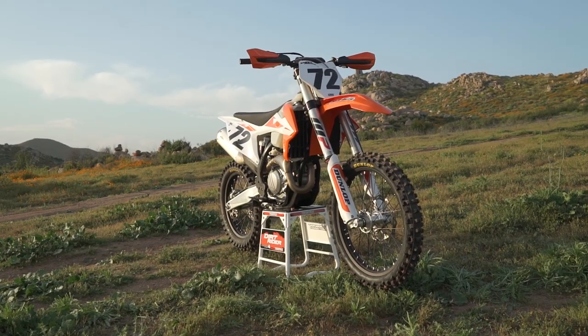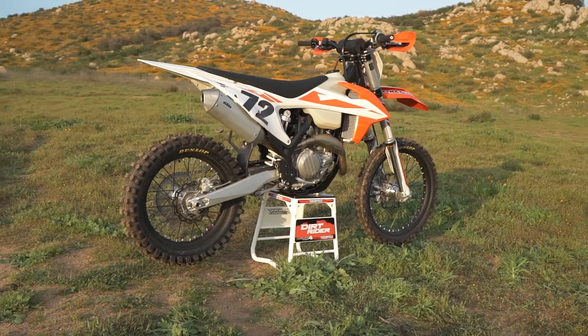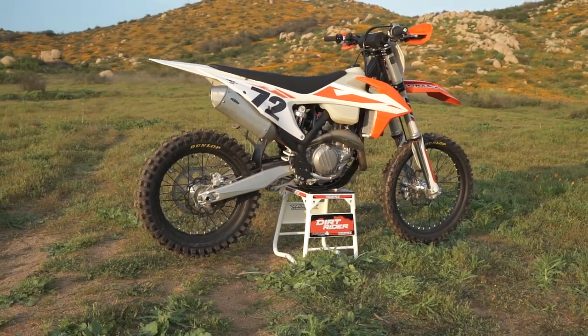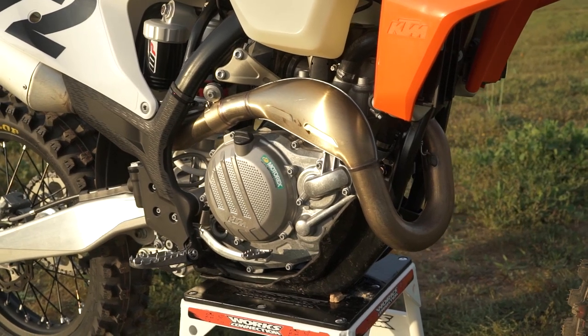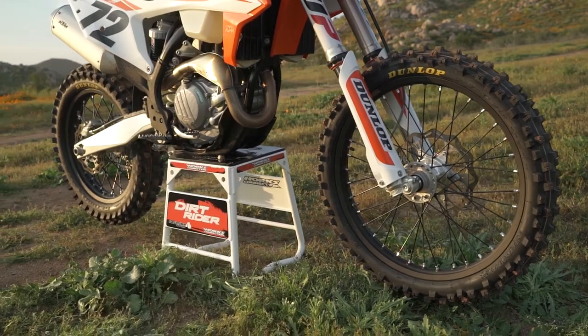The differences lie in the larger fuel tank, off-road specific suspension settings, 18-inch rear wheel, kickstand, hand guards, and Dunlop AT81 tires. One additional part our test bike wore that does not come stock was the skid plate, which is available through KTM Power Parts.